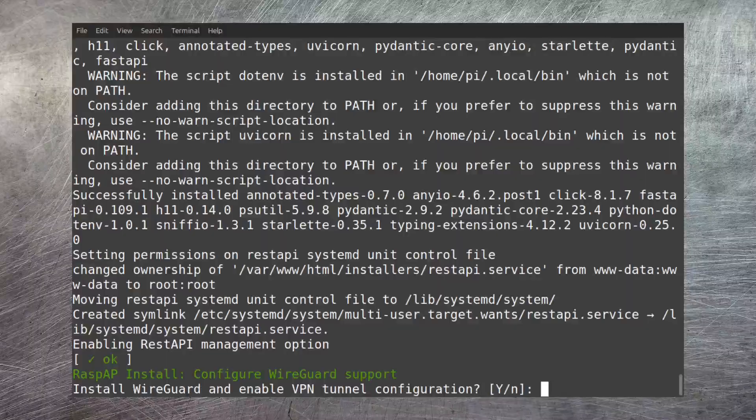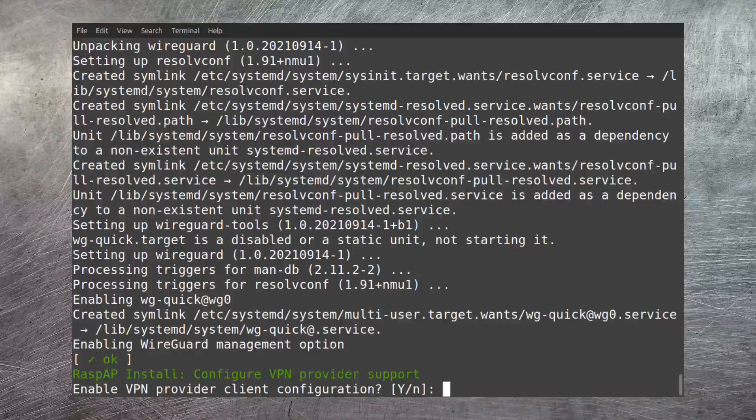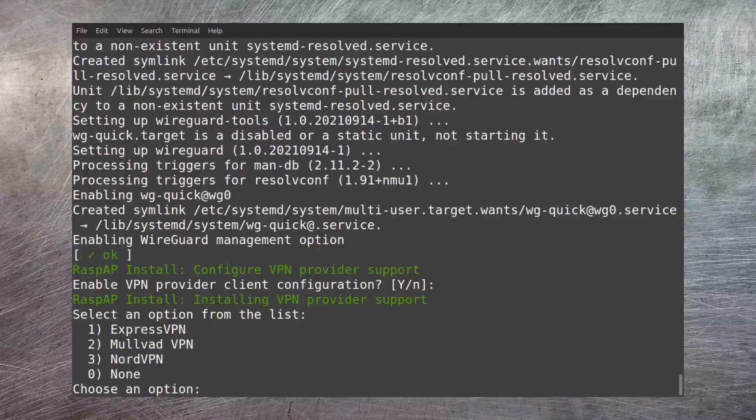I'll also install WireGuard, although I won't be using it in this particular example. If you're a fan of WireGuard, it is built in as just another VPN option you can use. RaspAP also has support for third-party VPN providers where you pay a subscription. In my case I have a NordVPN subscription, so I select that option. Finally, it asks you to reboot, so let's do that.